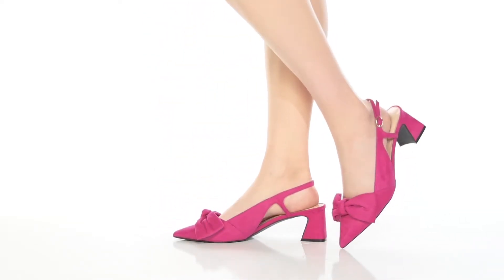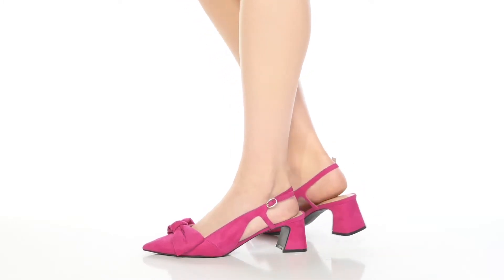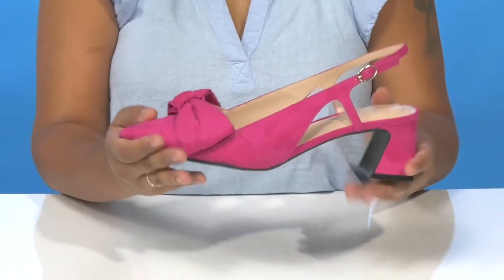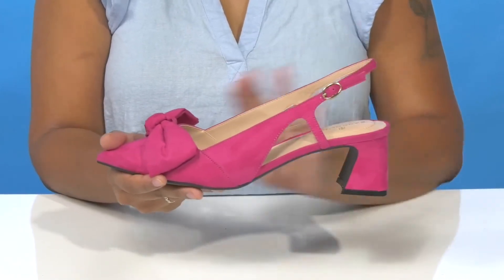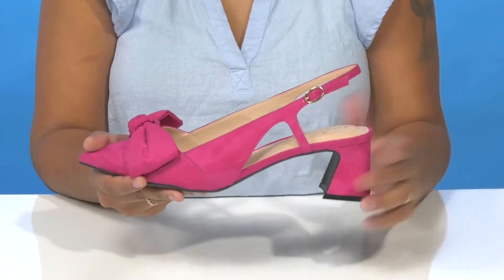Give yourself a super cute and classy look when you rock these heels by Bandolino. You'll absolutely adore this textile upper that gives you a super soft, almost suede-like feeling, and you'll find that it has a cute bow detailing really highlighting that pointed toe. The slingback strap will give you some extra security while having a buckle closure for a nice customizable fit.